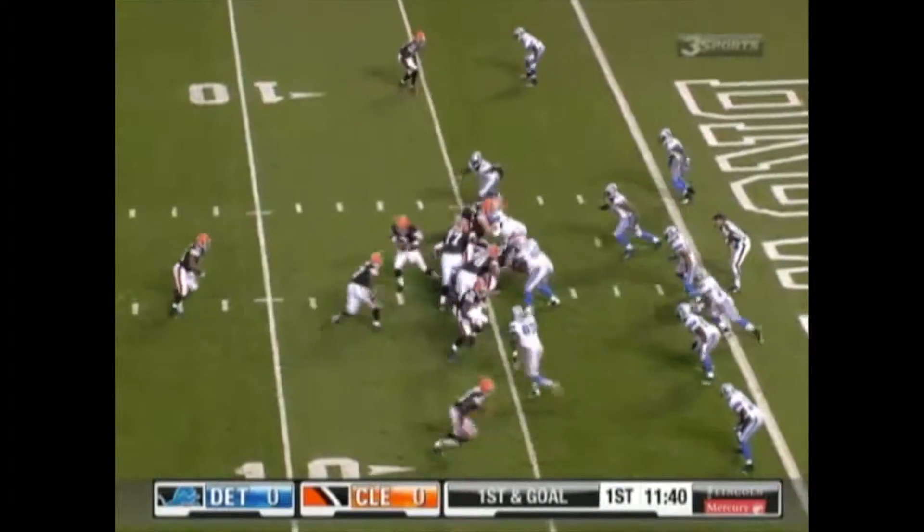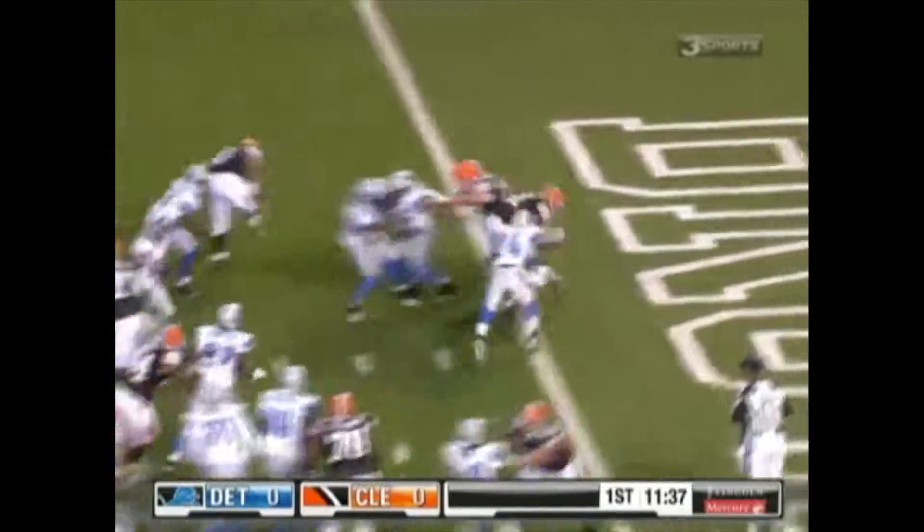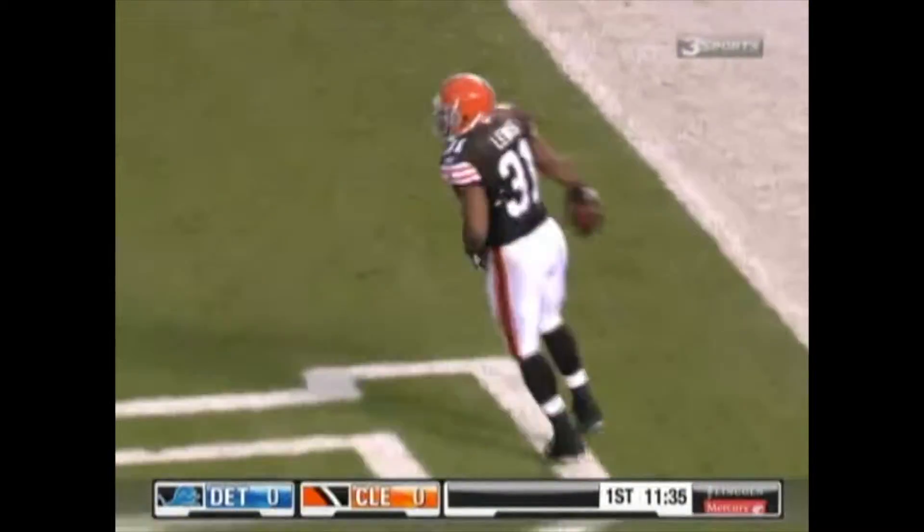Anderson now reaching under center. He turns, gives to Lewis — left tackle — 3, 2, 1, touchdown, Browns!